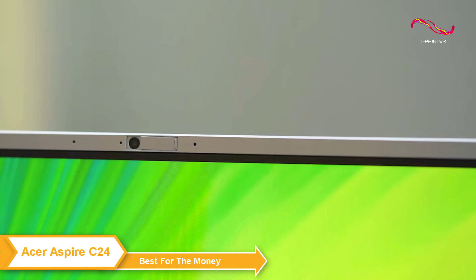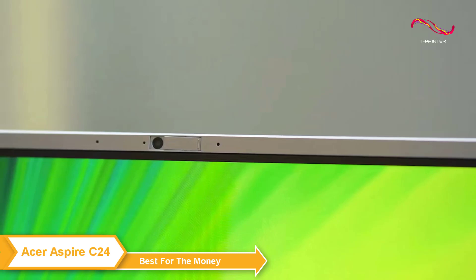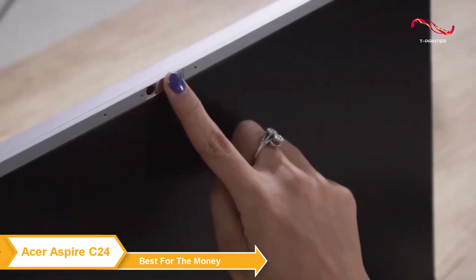Another positive feature of the C24 is its webcam, which provides excellent image quality for video calls, making it perfect for those who want to work from home or need to attend online meetings regularly.